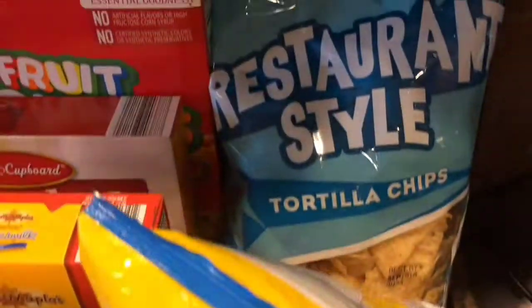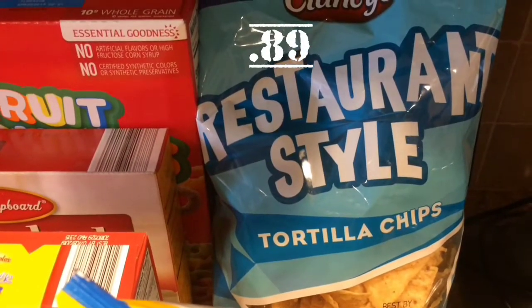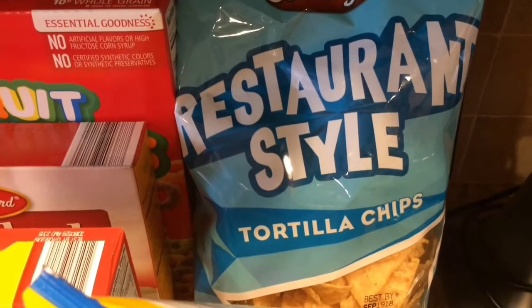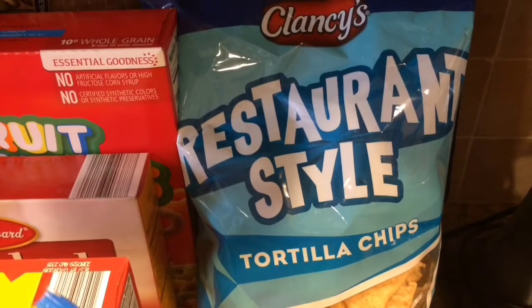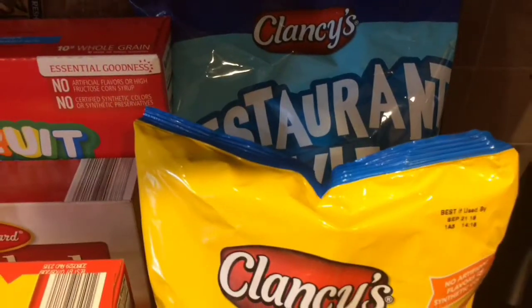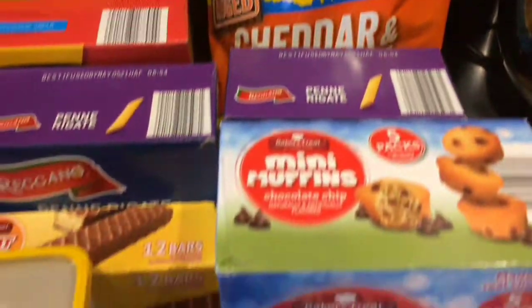Then we picked up the restaurant style tortilla chips. I love these — they're my favorite in Clancy's. They're really good and they're 89 cents. Awesome for taco night. We make tacos with actual chips instead of using wraps.